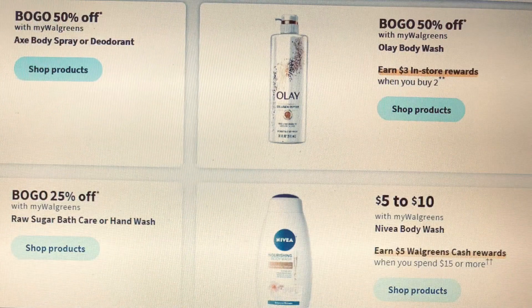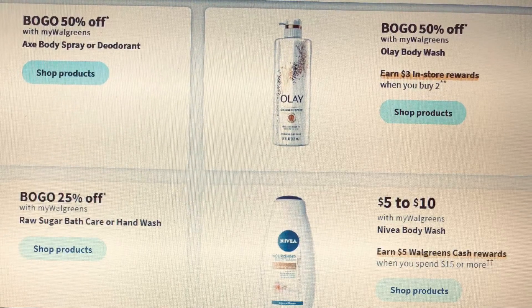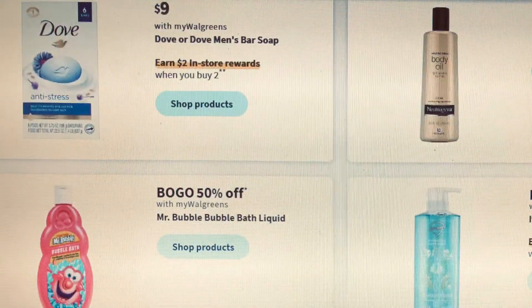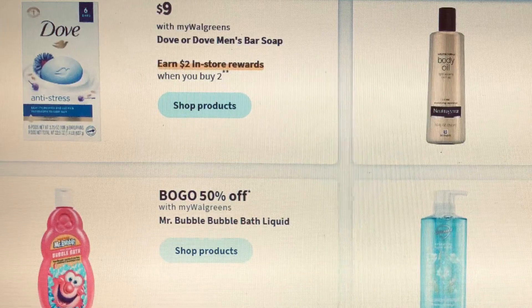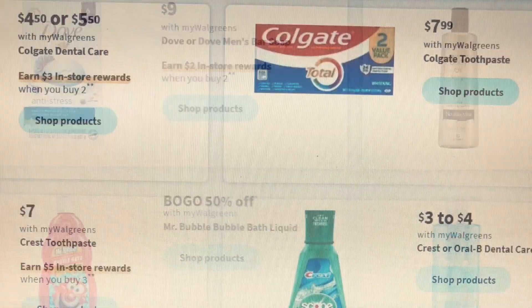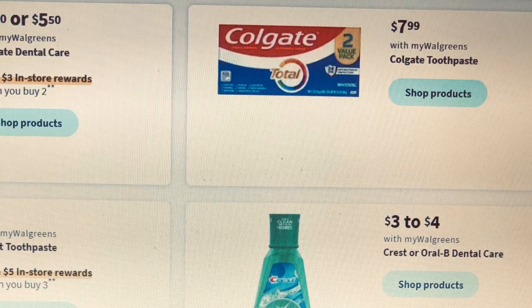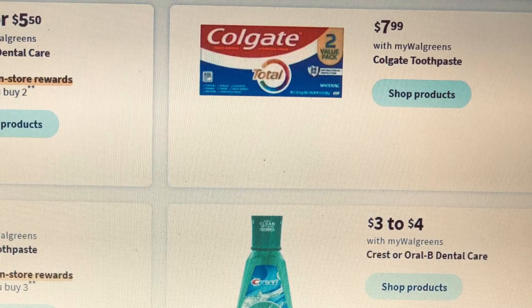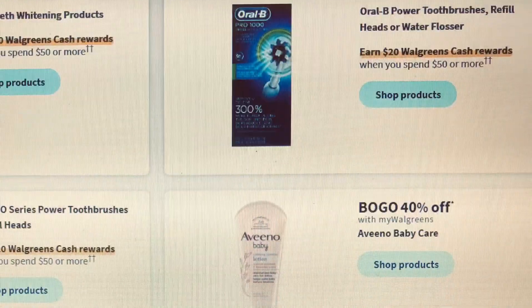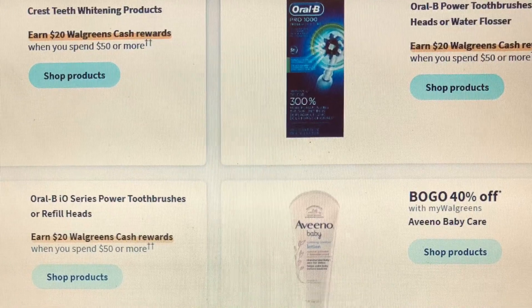The Olay is buy two get three. The Nivea is spend $15 get $5. The Dove bar soap is buy two get two. There are a couple more items down at the bottom. I will definitely come back with another video showing the best deals and matchup deals at Walgreens, so take a look at the personal section.